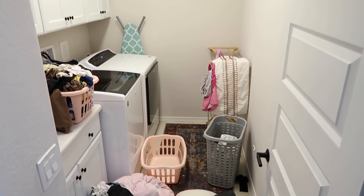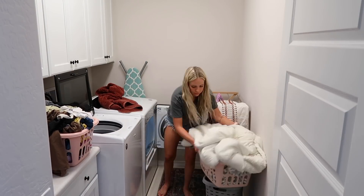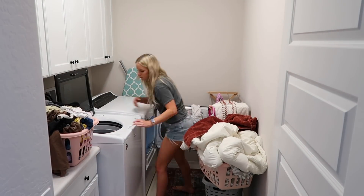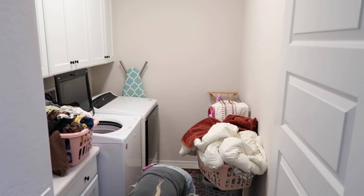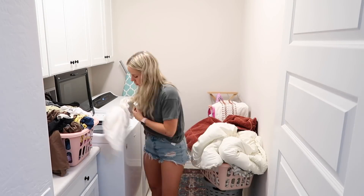Our laundry room is a hot mess right now. I have a lot of laundry to get caught up on — not only normal laundry, but we went camping this past weekend and I have all the blankets, pillowcases, and camping clothes. So we are very backed up in laundry right now and I just need about three more hours in my day to get all this done, but I am doing what I can when I can.